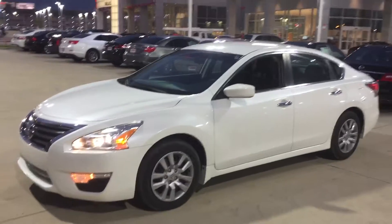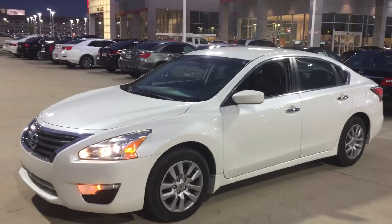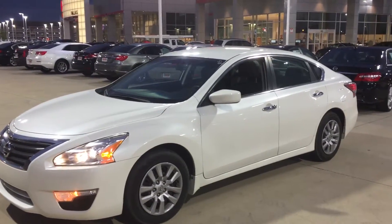Hello, this is Bert Flores with Toyota. I was just following up with you and inquired about this Nissan Altima. I just wanted to show you a quick little video, that way you know the vehicle is here and it's available.